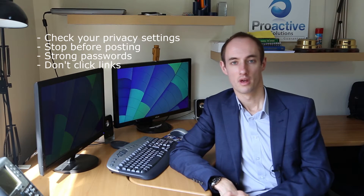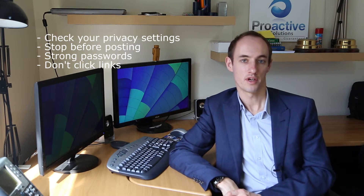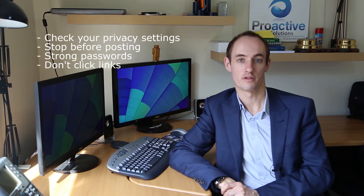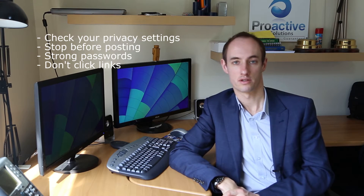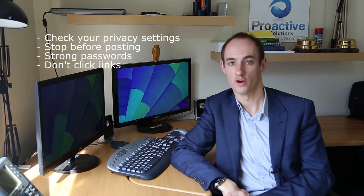Number four: don't click any links you get in dodgy looking emails. Those links are usually phishing emails, and they want to take you to a website that might look like your favorite social networking site but is actually a dodgy one designed to gain access to your username and password, which then can be used to gain access to further accounts.